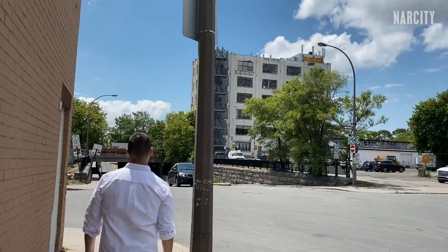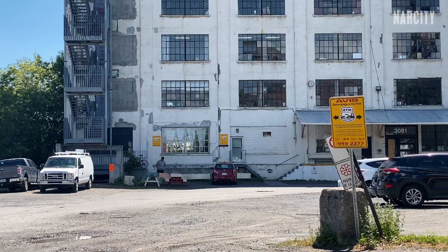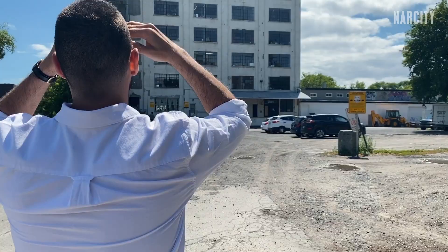Alright, so I'm here — at least I think I am. I tracked down the Sleeping Giant to this white building in Hochelaga, but on the surface it doesn't really look like anything special at all. The only way to know for sure if there is a Sleeping Giant here is to go to the very top of the roof and check for ourselves.